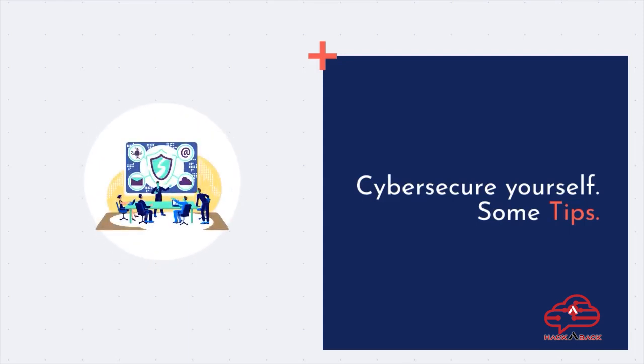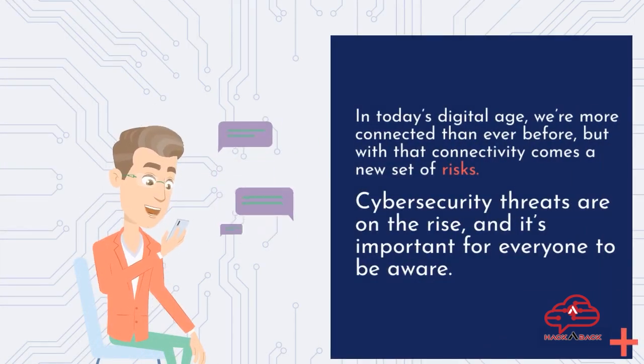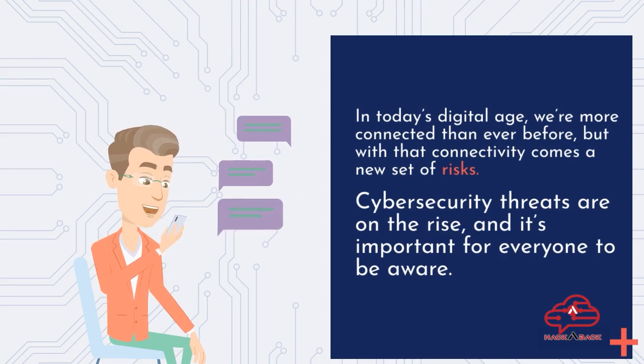Cybersecure yourself — some tips. In today's digital age, we're more connected than ever before, but with that connectivity comes a new set of risks. Cybersecurity threats are on the rise, and it's important for everyone to be aware.